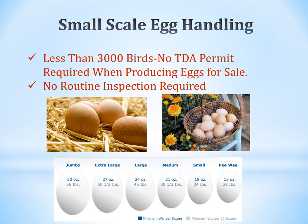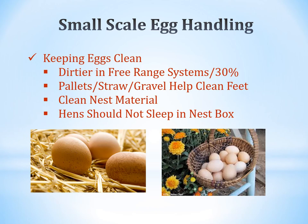In Tennessee, the Department of Agriculture does not require a permit if you have fewer than 3,000 birds for egg sales, and no routine inspection is required. Know your regulations before you get started. In terms of keeping eggs clean, eggs are typically up to 30% dirtier in a free-range system. Pallet straw and gravel can help keep feet clean outside; straw and clean nest material inside help keep eggs clean.